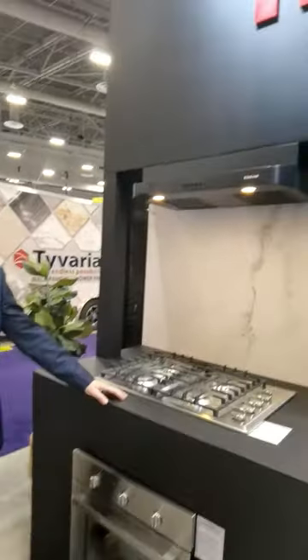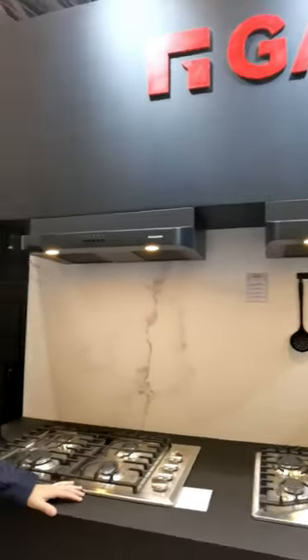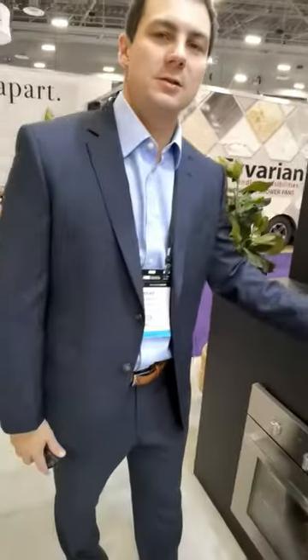Introducing Gasland Kitchen. We have a full range of Gasland appliances. Starting off with our gas cooktops, we have 30 inch and 36 inch.